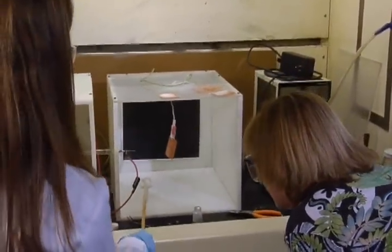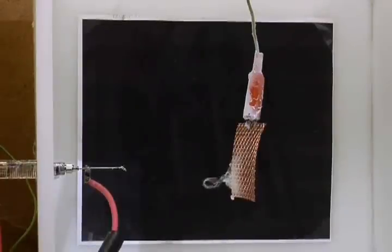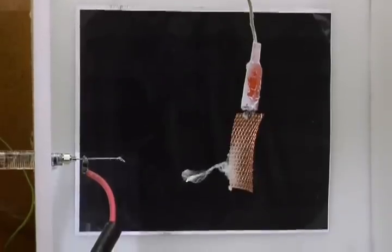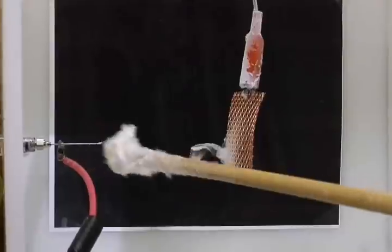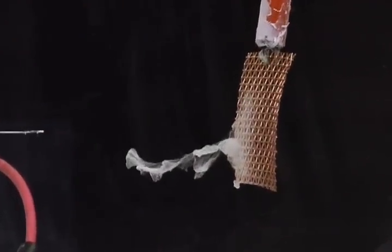Electrospinning is a way of producing a fabric that has really high surface area and is basically a much more effective filter for certain types of uses. We could use electrospinning as a base for this environmentally friendly fabric that we want to develop.